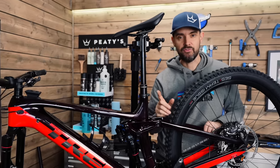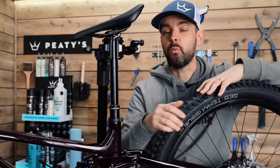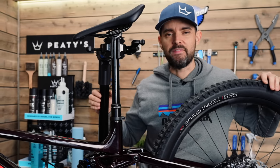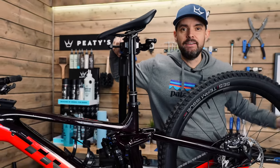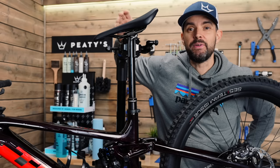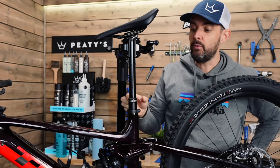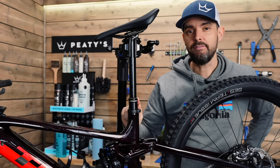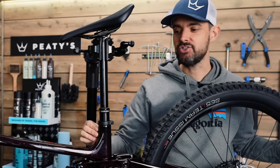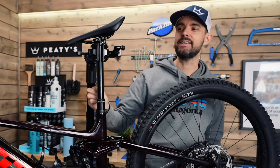One thing I should mention — it's advertised as coming with a 170 dropper, but this one came with a 150 dropper, which is way too small for me, especially as I'm downsizing. I've noticed that with a lot of bikes lately. I'm not sure if there's a shortage of OEM dropper posts, but loads of bikes are coming with smaller droppers than advertised. So I bought a Bike Yoke Revive — 213 mil drop — it matches the fat seat tube and has a thick fat stanchion.